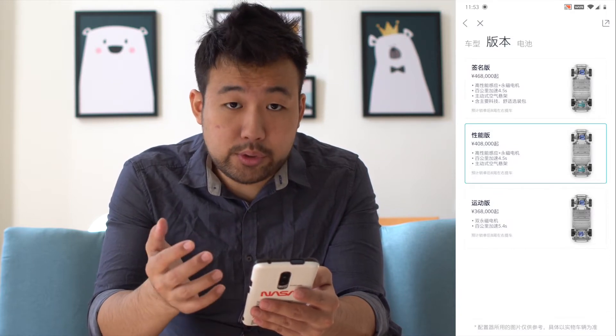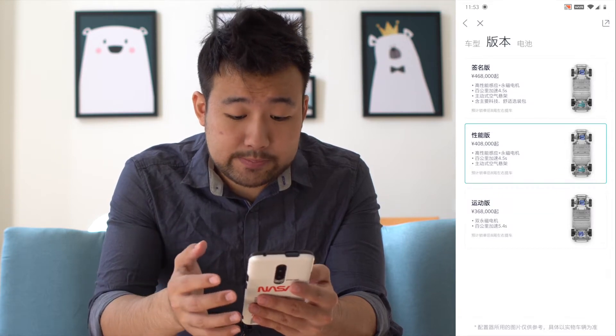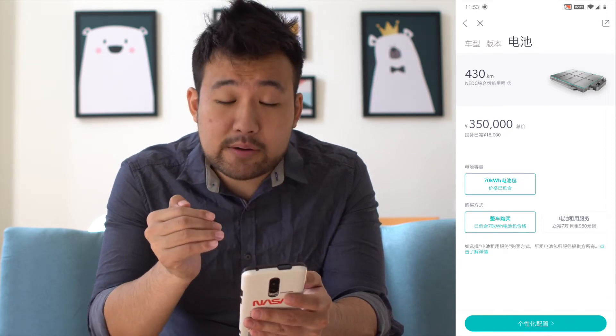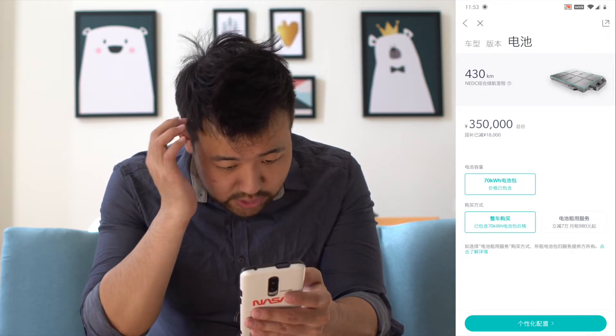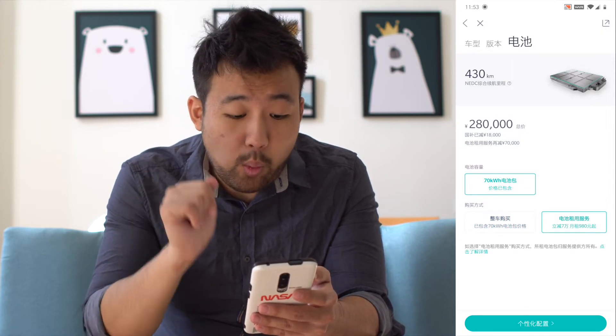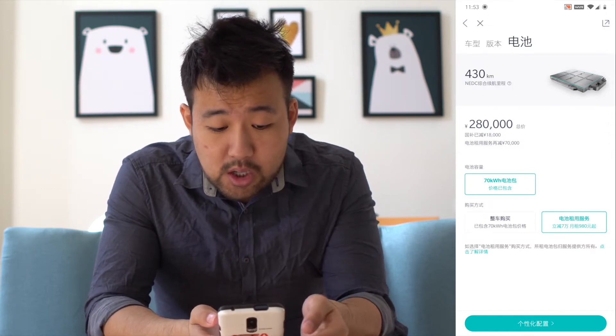NIO also has really good coil spring suspension. For the battery, NIO currently only offers the 70 kWh battery, but a 100 kWh battery has already been announced and is coming soon. You can choose to buy the battery outright or rent it using BaaS — Battery as a Service — which is actually my number two reason for choosing NIO. You save 70,000 RMB upfront and pay a small monthly rental fee, and you can upgrade to a new battery by increasing the rent.